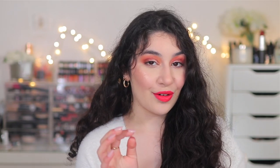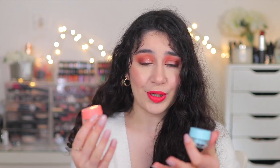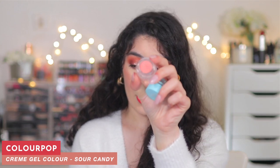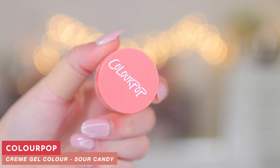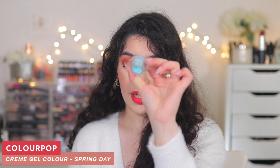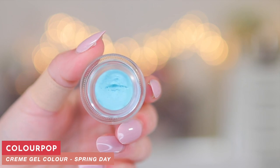Moving on to another discovery I made in March — the Colourpop Cream Gel Colors. These are cream gel liners you can use for pretty much anything, and they are amazing. I have two fun shades here. I have Sour Candy, which is a very nice bright coral peach — not really neon but like a bright coral — and I'm definitely going to be doing a look with this, so stay tuned. And then we have Spring Day, which I played with in my chit-chat Get Ready With Me, and it is a beautiful bright aqua, like a pastel sky blue. I absolutely love these for how creamy they are and how they go on, and they do not budge.